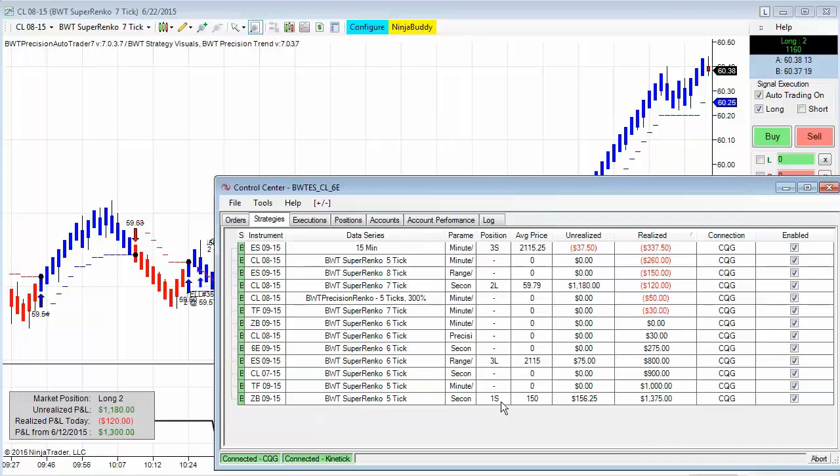Here is our control center showing the P&Ls for today. Here's your Bonds, here's the Russell. The CL 6-tick made $900 today, but it's on the previous month's contract, so that might have been different on the front month — just forgot to roll this one over. Here's your ES. I didn't show the 6E, but it made $275 today. There are two charts with different settings on the 6-tick — this one is only up $30 — and here's your Suparenko 7-tick chart.